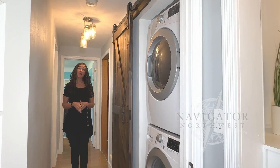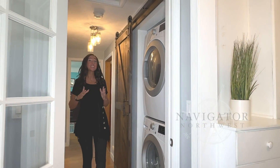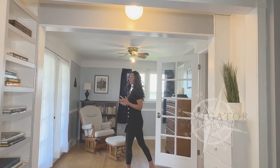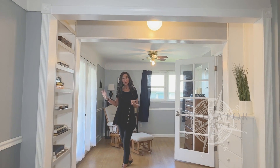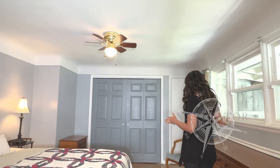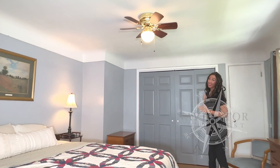This home has laundry on the main level and in the basement. The primary suite is enormous — it has its own private sitting area, its own private deck, these nice big windows overlooking the backyard, and plenty of closet space.